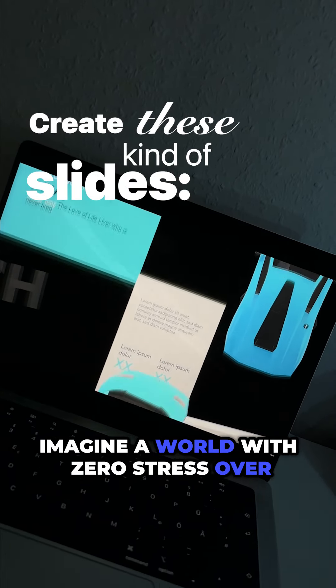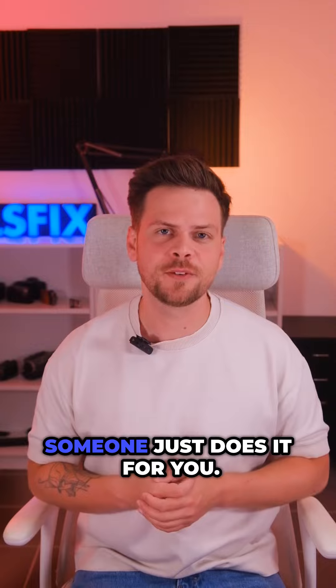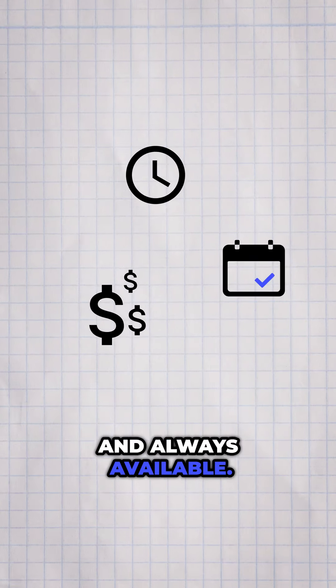Imagine a world with zero stress over designing PowerPoint slides — someone just does it for you. Well, we have something that is almost like that, but way more cost-effective, quicker, and always available.